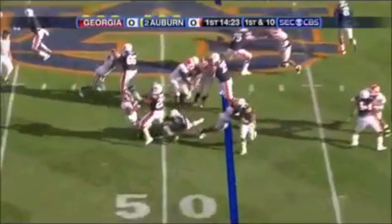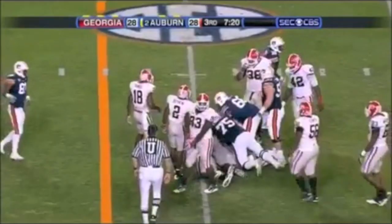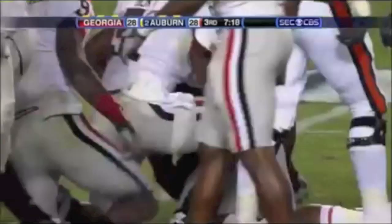Left side — this is the freshman Michael Dyer. A little pirouette. That's a 48-yard gain. They'll try Dyer at right guard, and he moves it — probably eight yards.